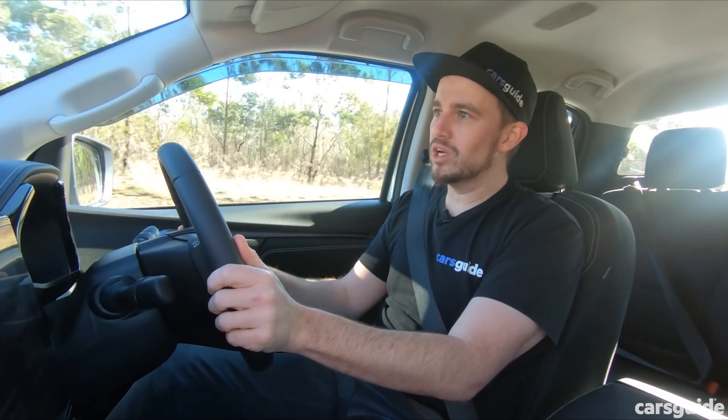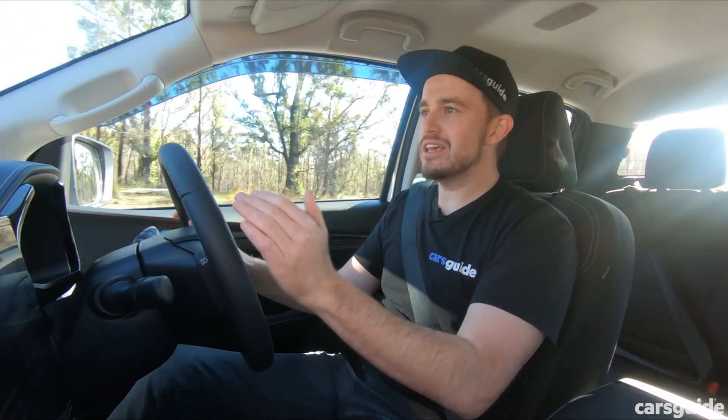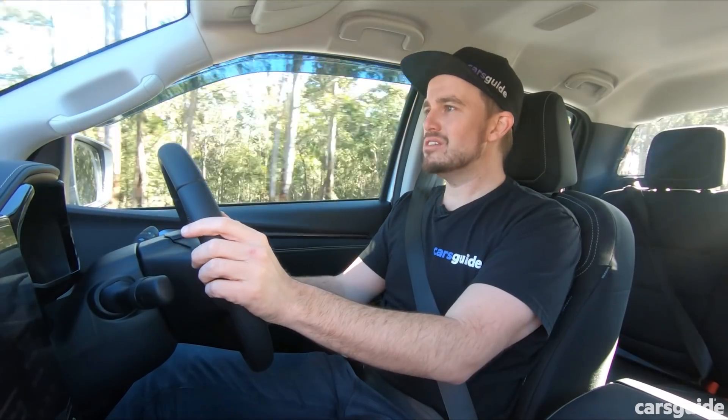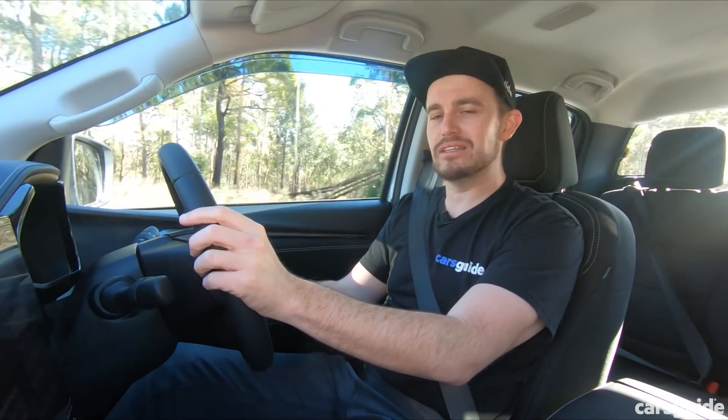The six-speed automatic transmission shifts quicker than the previous version, but it's also a little busy — same as the Hilux, it tries to keep you in the torque band. And in fact, even worse than the Hilux, this engine is a bit louder. In general it's a bit louder in here overall — a bit more road roar and a little more wind noise to contend with, just not quite as refined as I was expecting.